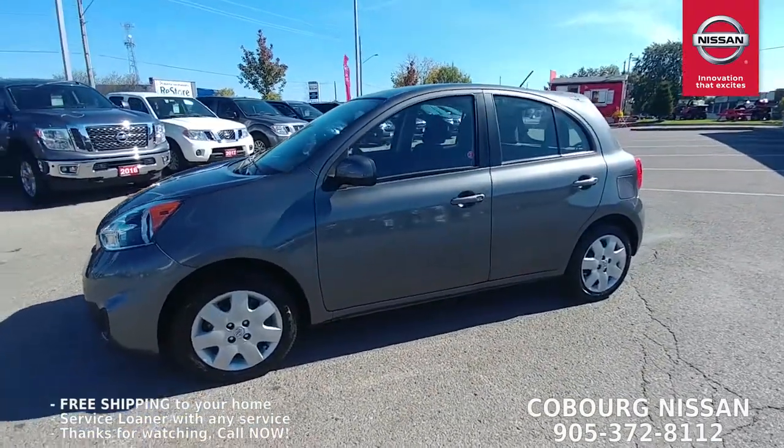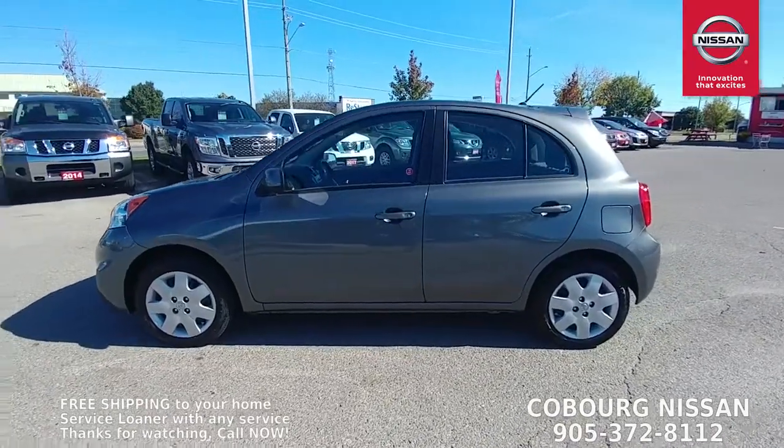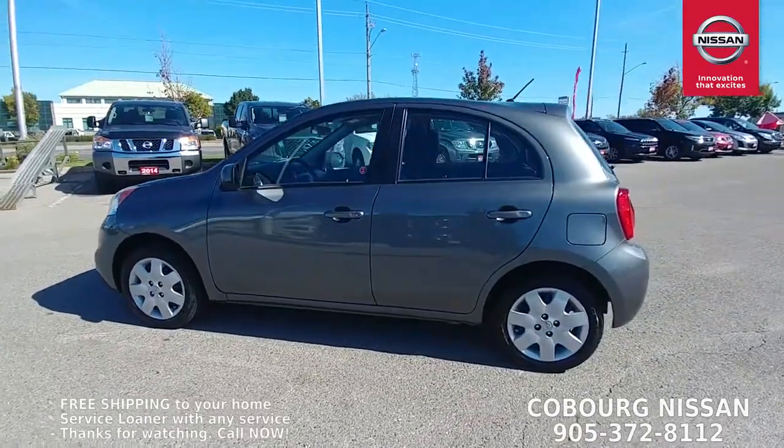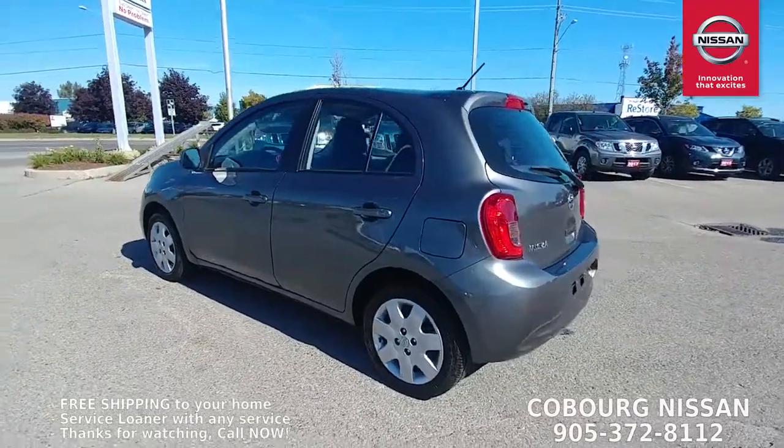My name is Mike — I am the manager of the pre-owned department at Coburg Nissan. I love working here and I promise you're going to love buying here. Thanks so much for watching this video, take care.